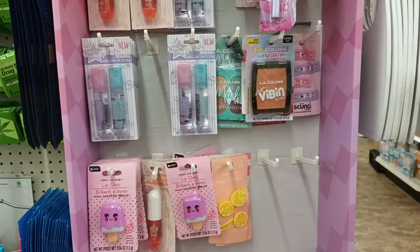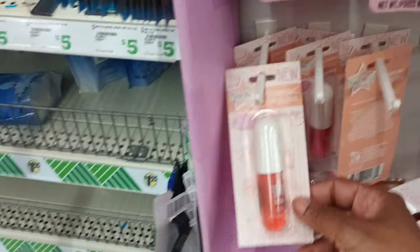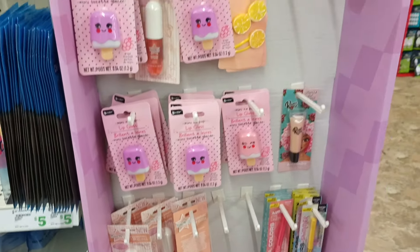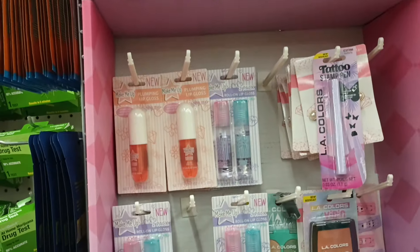Thanks family and friends, welcome back guys. This is part two of a wonderful Dollar Tree walkthrough. I didn't want to keep you too long in one video, so we're going to do the other half of the store. Right here we got some LA Color items that we have seen — these aren't new, but let's continue on.